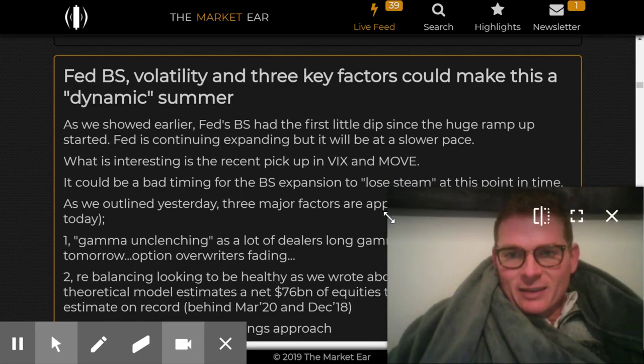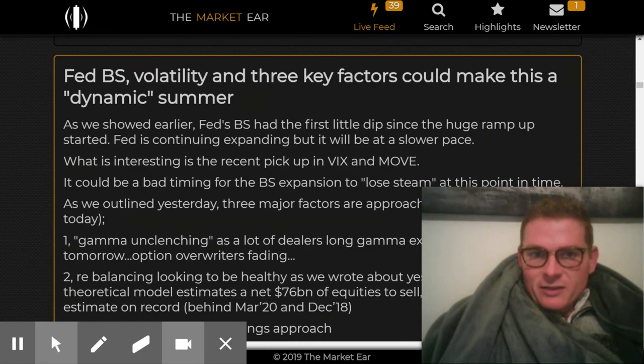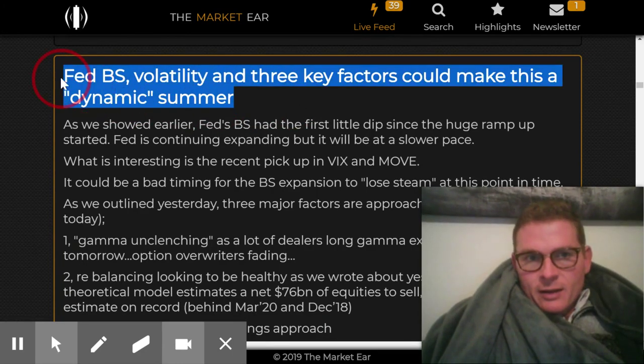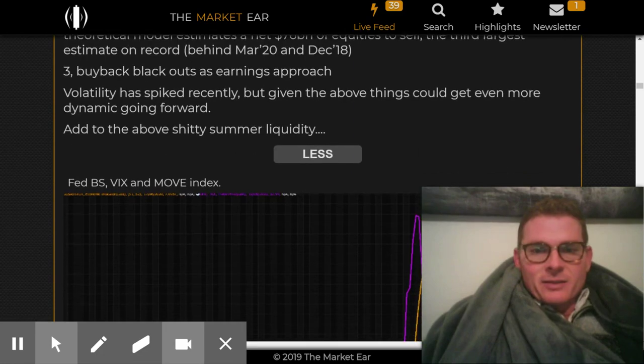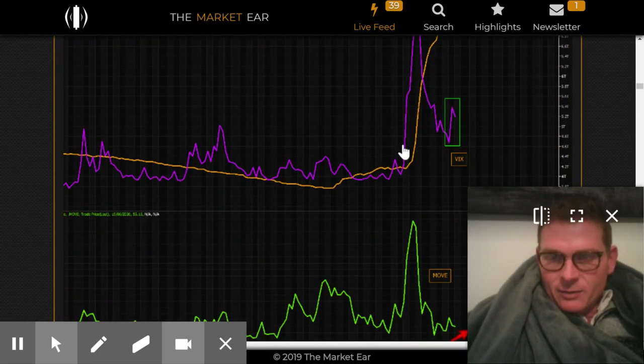The MOVE index — this is the Market Year website, which has a bunch of good charts. I talked about the Fed balance sheet earlier, but the thing I want to look at here was the MOVE index.